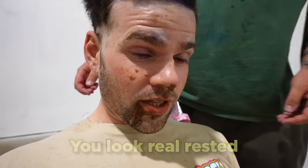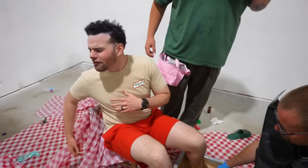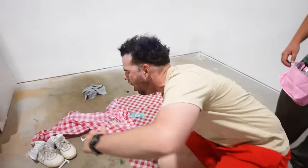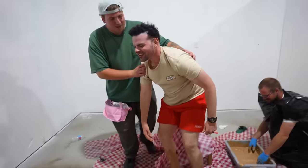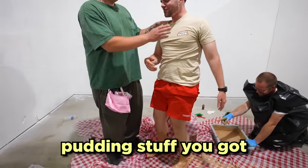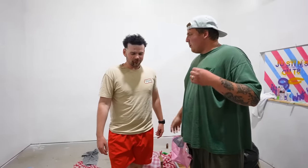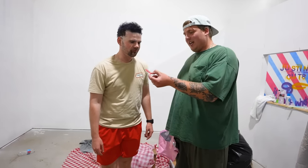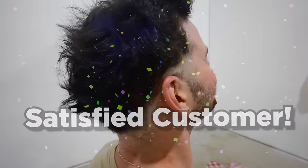You look real rested. I feel great. I just looked at the pudding stuff you got — don't look at that. Like every good barbershop, got you a little piece of candy on the way out. Hope you feel good. Thanks — another satisfied customer at Isaac's Creamy Cuts.